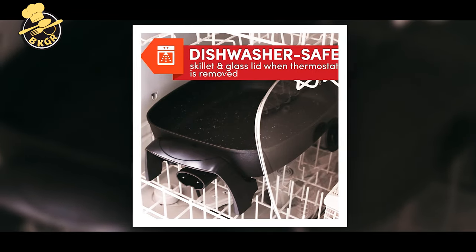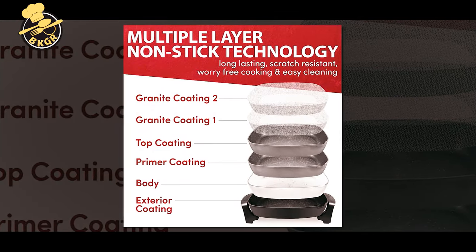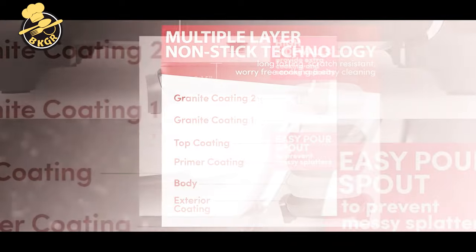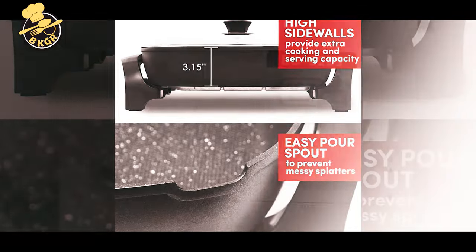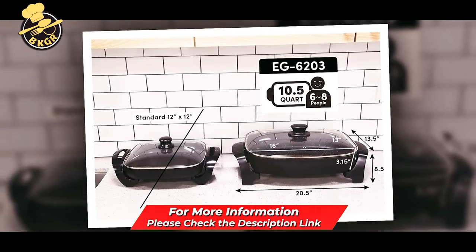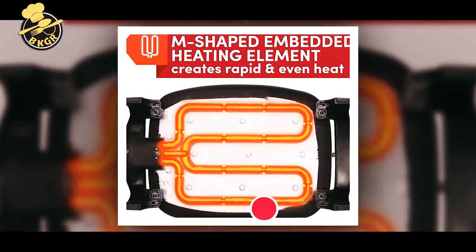Lock in flavors with the tempered clear glass lid. The lid has a vented design that allows moisture droplets to escape, leaving your food with a crisp, brown finish. This safety-tested, UL-listed 1500W 120V electric skillet is ideal for home kitchen use. The skillet is made from impact-resistant, durable die-cast aluminum — lightweight and easy to move from the kitchen to the family room. Dishwasher safe for fast, easy cleanup.